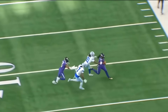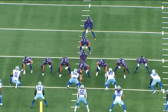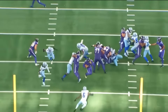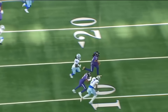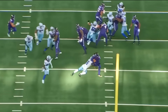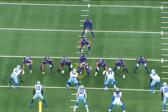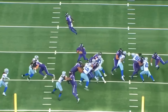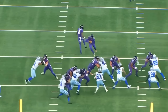Missed tackles. Unable to stay in the run fit and just do the very, very basic stuff you need out of your safeties — it's just unacceptable. And you see this one here — once again he's going to end up missing the tackle. I understand Derrick Henry is a hard player to tackle, but you also get paid as an NFL safety. You make these plays right here. You limit a play that probably shouldn't go for 26 yards to about 4 to 5. Instead, it's 20 more yards after you miss this tackle.